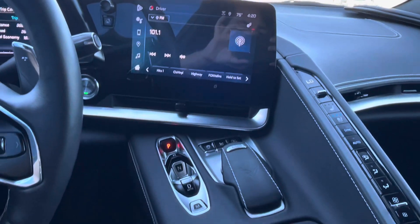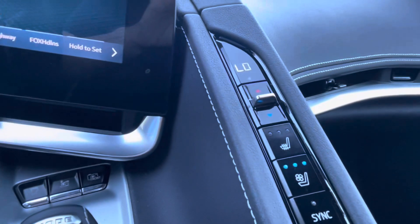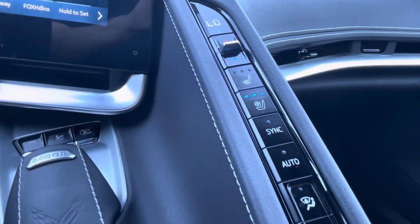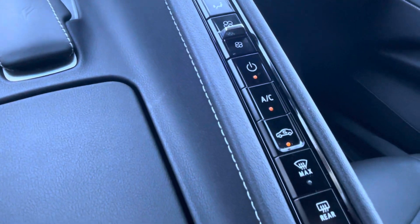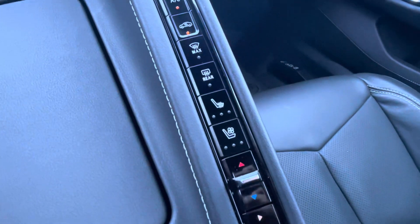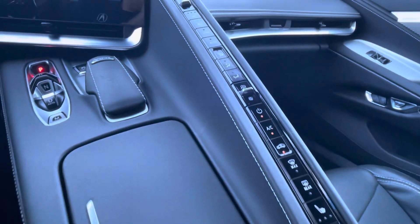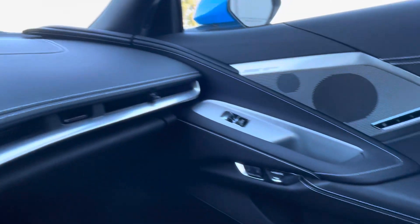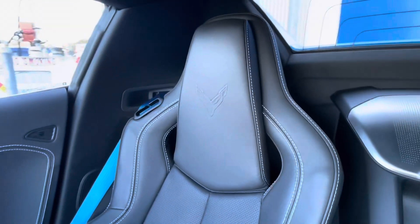The identifying stock number — if we have a few Corvettes in stock — is 22690. Some of the packages included on this vehicle are the 2LT, the Z51 front lift adjustable height with memory, automatic leveling headlamp control system, and the Z51 performance suspension.